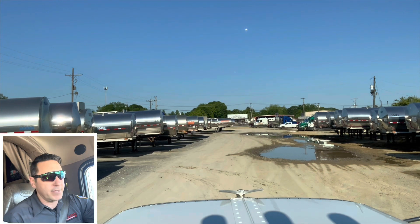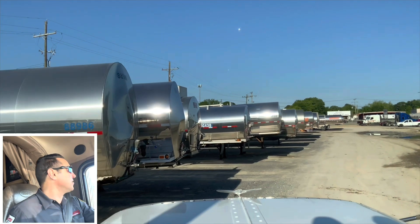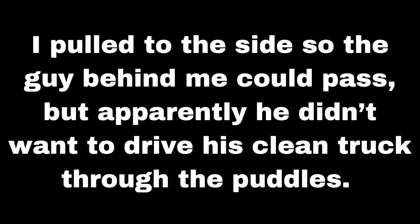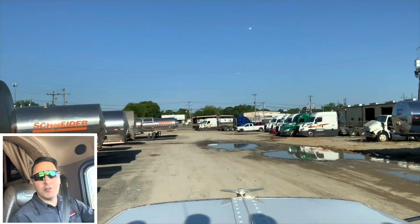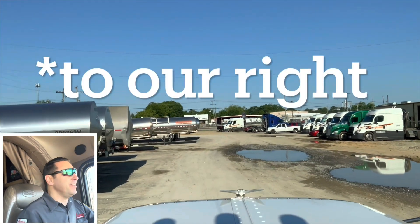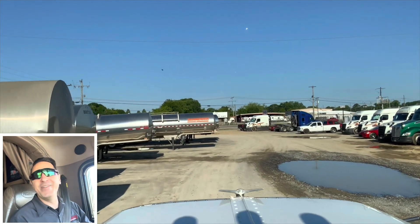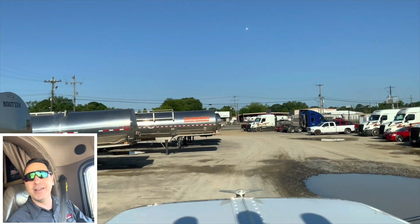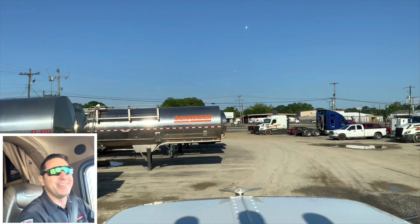I've got another truck behind me and I don't want to hold him up just to demonstrate parking — it's not right to screw that guy over. So let me pull to the side. This guy — I get it, bro. His truck is clean and there's a big puddle to our left and he doesn't want to drive in it. He's got a nice Kenworth W900 with plenty of chrome and lights on it. He does not want to drive through that puddle.